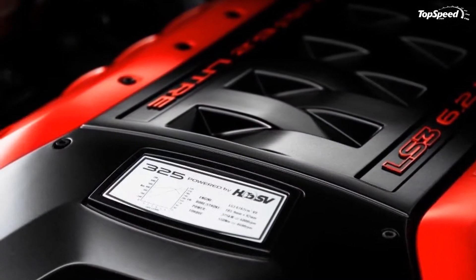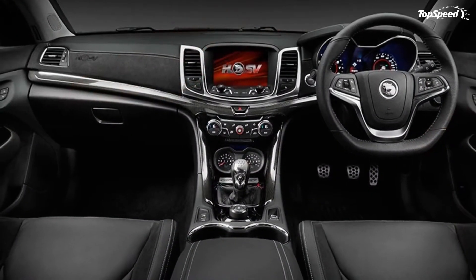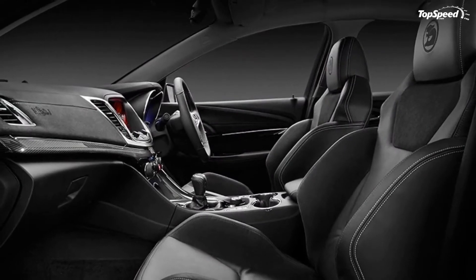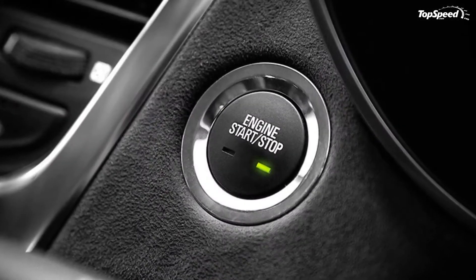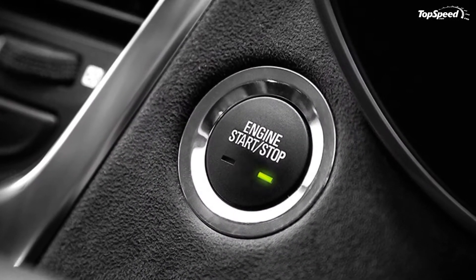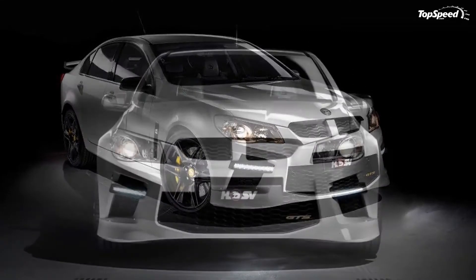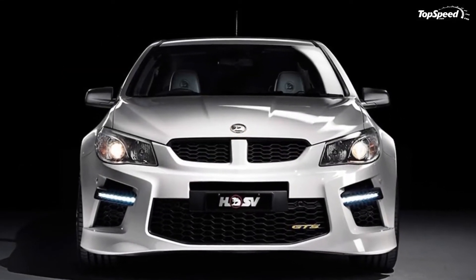Optional exterior features include 20-by-8.5-inch front and 20-by-9.5-inch rear SV performance wheels in satin graphite, an electric sunroof with tilt and slide functions and sunshade, a 20-inch temporary spare wheel, and an HSV low-line spoiler in satin graphite.